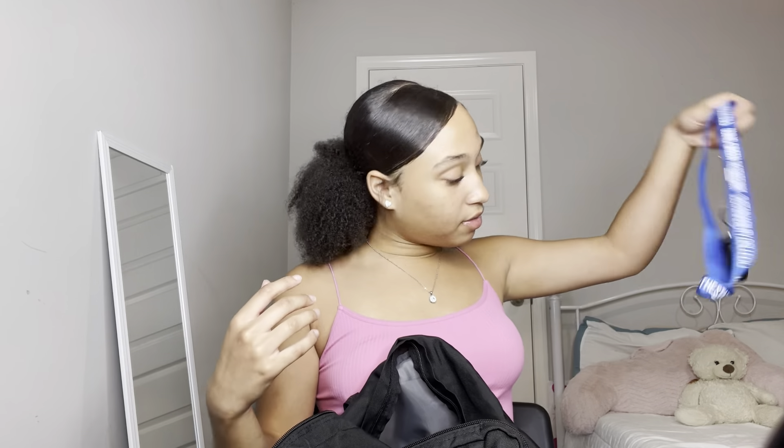Next, my keys. I don't know if I'm getting a dorm room this year, but if I do, my dorm keys will be on here too. It has a Georgia State sustainability keychain — 'Going Green the State Way.' Georgia State gives you a lot of stuff like this. This is temporary; I'm definitely going to get something cuter.